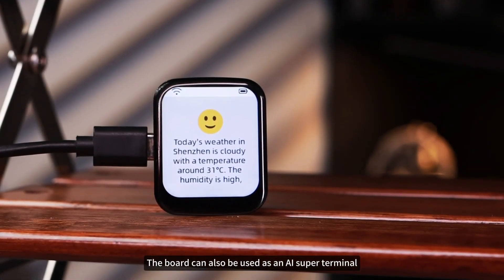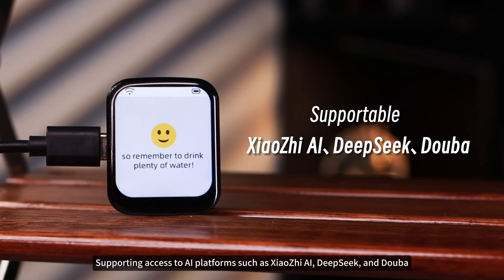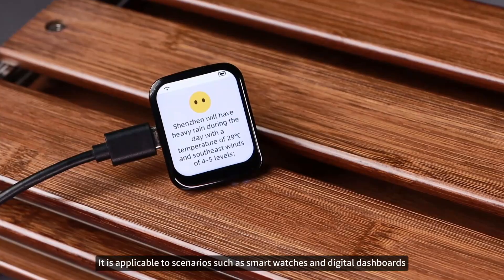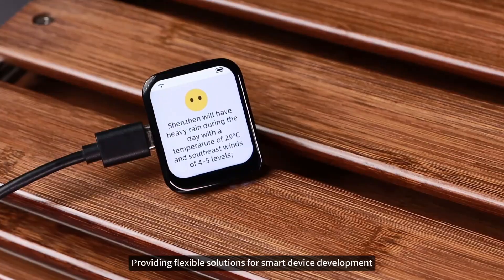The board can also be used as an AI super terminal, supporting access to AI platforms such as Xiaozhi AI, DeepSeek, and Duba. It is applicable to scenarios such as smartwatches and digital dashboards, providing flexible solutions for smart device development.